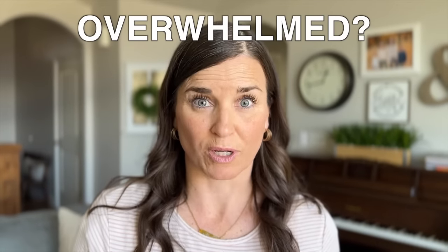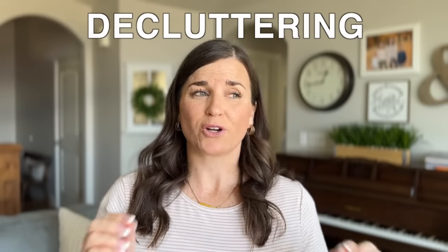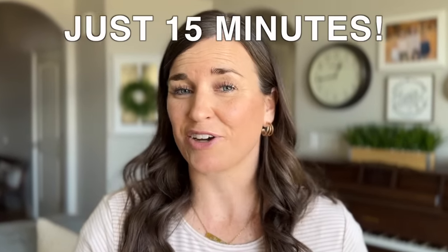Do you have a space in your house that you feel completely overwhelmed with when you open the door? Today we're going to go ahead and declutter it. We are going to spend just 15 minutes decluttering this space. I know that doesn't seem like very much, but you will be so surprised at how much you can get decluttered in just 15 minutes.